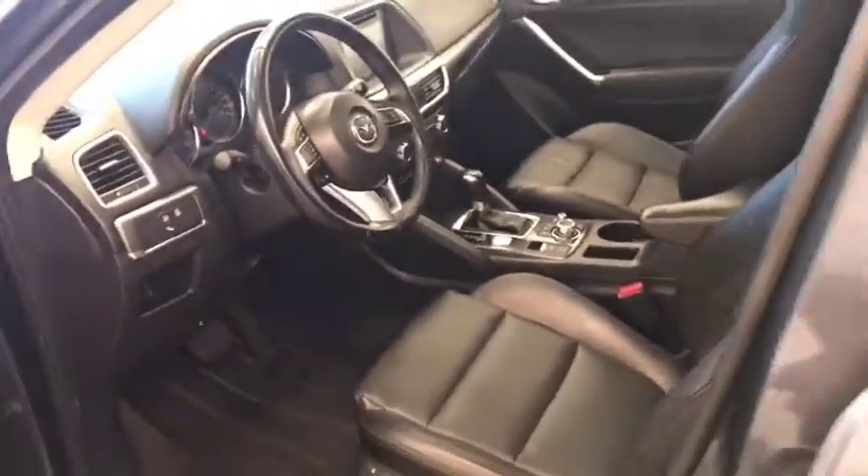Our interior color is black. Moving on to exterior features, we have alloy wheels, backup camera, and a lot more cargo space.